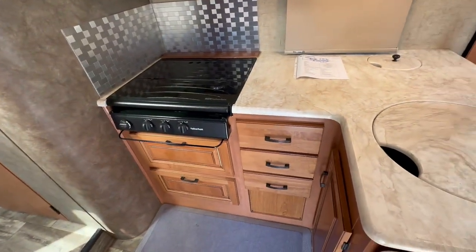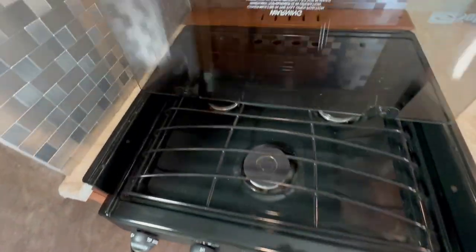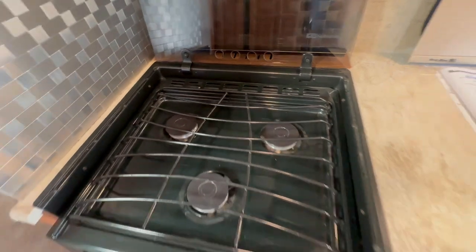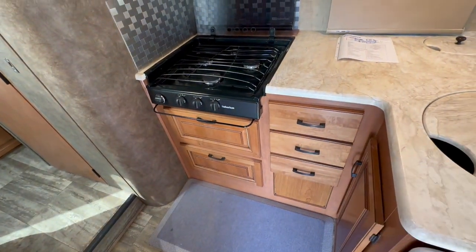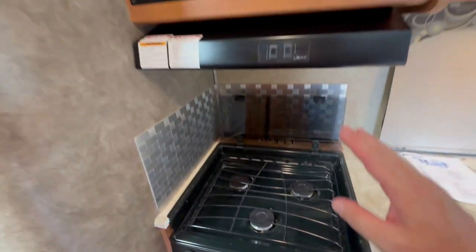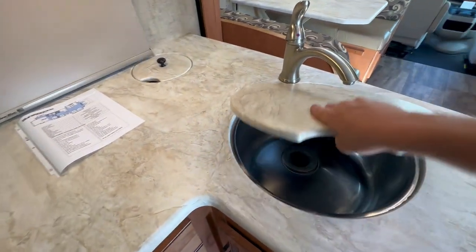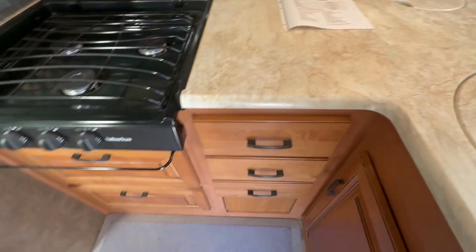In the kitchen area, we have a three-burner stove — no oven. That's becoming common practice since you have things like air fryers. You still have your three-burner stove, your microwave, and a good-sized sink, but you gain all this extra storage in exchange.